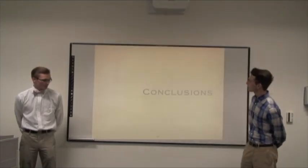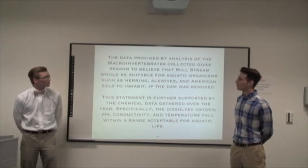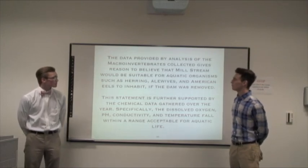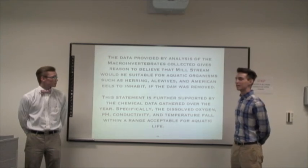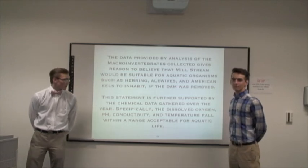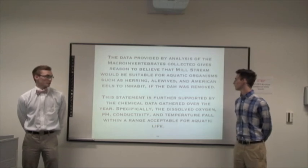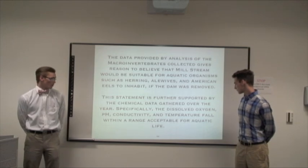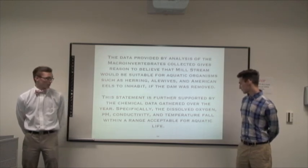Our conclusions: the data provided by analysis of the macroinvertebrates collected gives reason to believe that Mill Stream would be suitable for aquatic organisms such as herring, alewives, and American eels to inhabit if the dam was removed. This statement is further supported by the chemical data we gathered over the year — specifically the dissolved oxygen, pH, conductivity, and temperature — which all fall within a reasonable range for aquatic life.